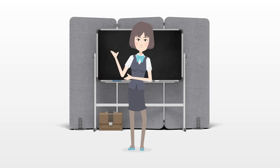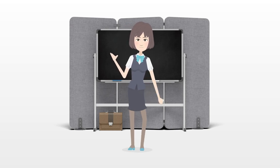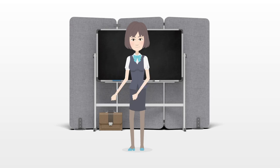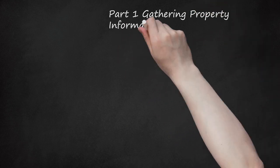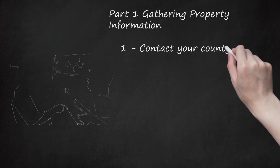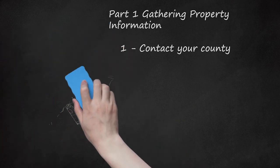To buy property in a tax deed sale, gather information about properties in your county, make bids, and finalize the purchase. Part one: gathering property information. Step one — contact your county. Different counties throughout the United States offer property auction information in different ways. One way is in person; you can review property files by visiting the clerk's office. For example, in Pasco County, Florida, you can visit Monday through Friday between 8:30 a.m. and 5:00 p.m.